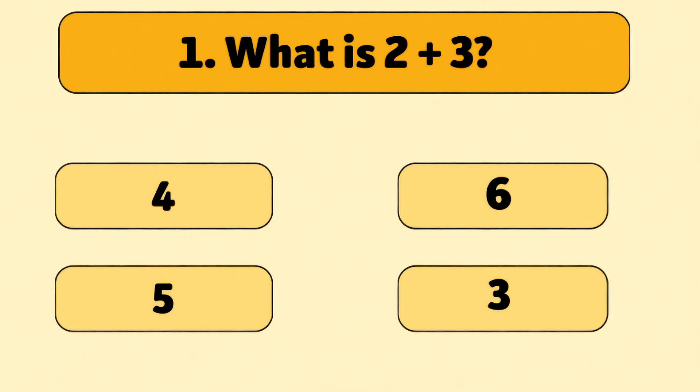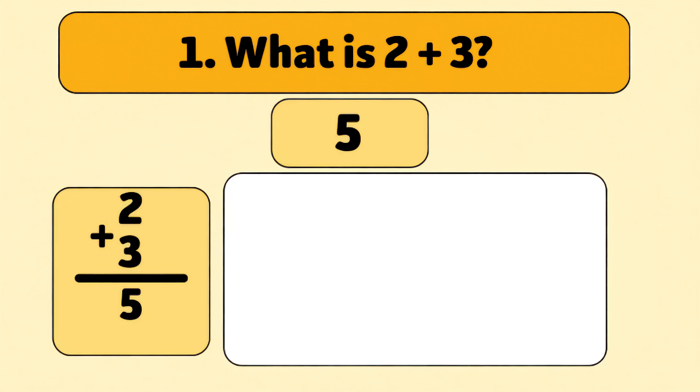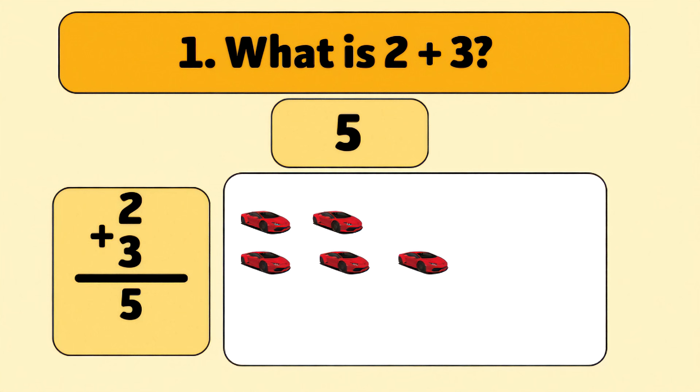What is two plus three? Five. Two plus three is five. Let's count together: one, two, three, four, five. Great job!